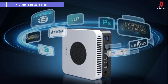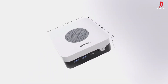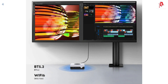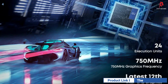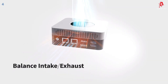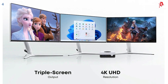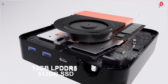Number 4: Chuwi Larkbox X Mini PC. The Chuwi Larkbox X may look like a small cube, but don't let its compact design fool you. This mini PC packs a serious punch, making it a standout choice for both productivity and entertainment. At the heart of this beast is the Intel Alder Lake N100 processor. With a turbo frequency of up to 3.4GHz and a 6MB Intel Smart Cache, you're getting impressive speed and efficiency. It supports triple screen output with 4K resolution at 60Hz through its full-featured Type-C port, HDMI, and DP port.